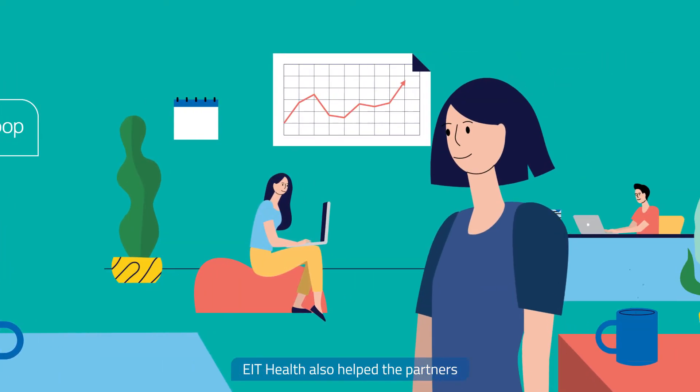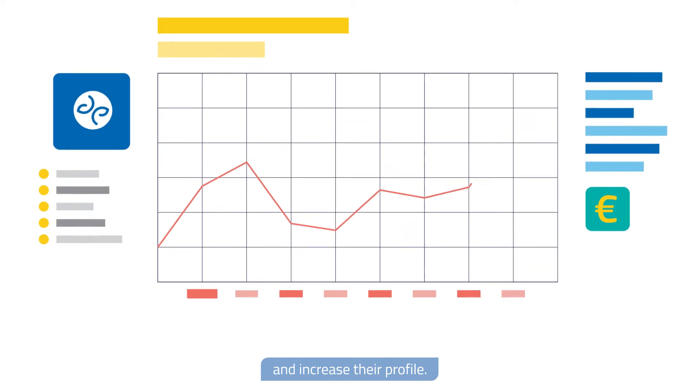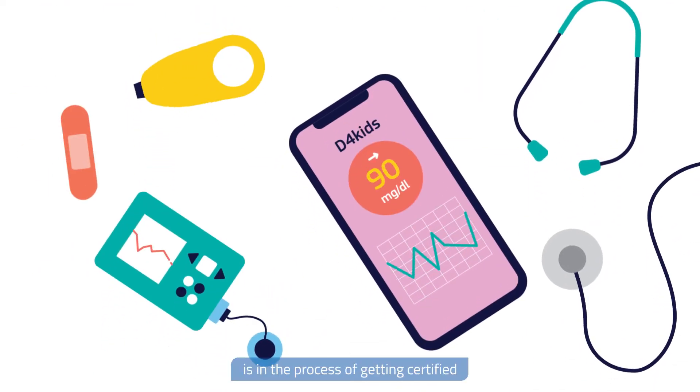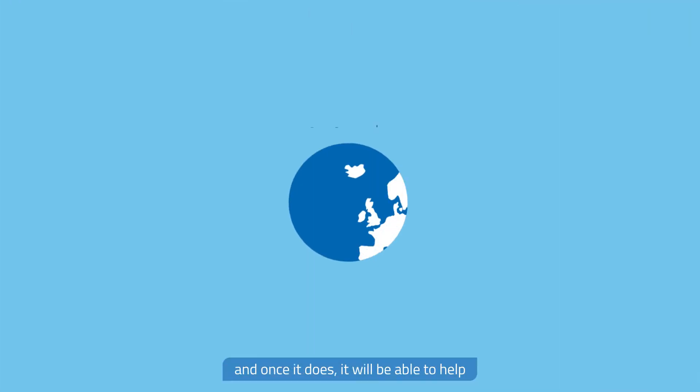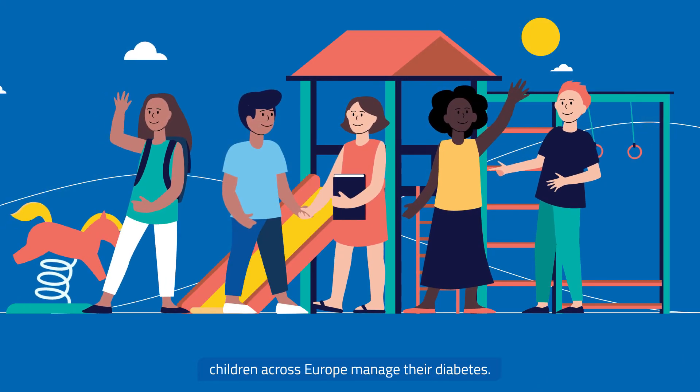EIT Health also helped the partners secure financing for their product and increase their profile. Now, D4Kids is in the process of getting certified, and once it does, it will be able to help children across Europe manage their diabetes.